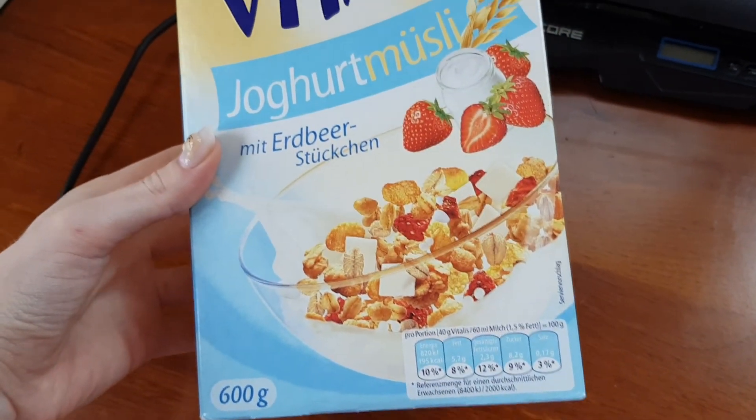I started today with some German muesli, which is super delicious. Good morning everyone! It is Tuesday and today I am getting ready for the opening ceremony of a group called Korea Alimi, which is another initiative by the Ministry of Foreign Affairs to get foreigners living in Korea to promote Korea internationally and to tell their audience online about Korea. Looking good, looking safe from the wind and the weather, so let's head out!